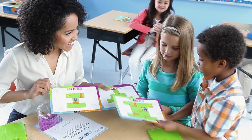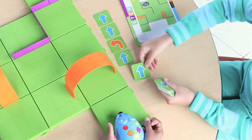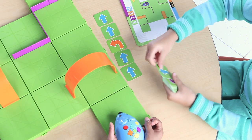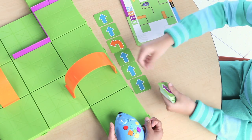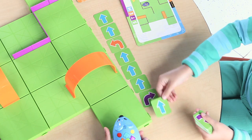Simply pick an activity card and recreate the featured maze. Once it's built, use the coding cards to plot a step-by-step path for Colby to find the cheese. Each card features a direction or step, such as forward or reverse, to program into Colby.